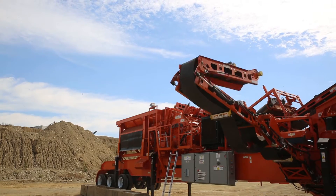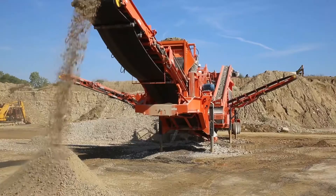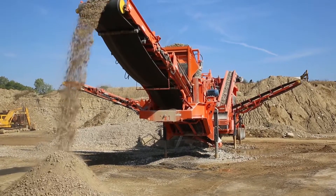Rapid Deploy does the job of jaw, cone, and screen multi-unit systems all in one plant, without the expense of initial investment of purchasing several pieces of equipment to do the job. This one does it alone.